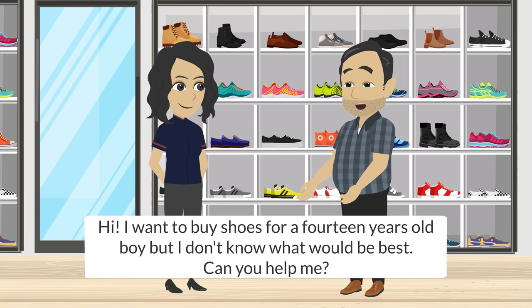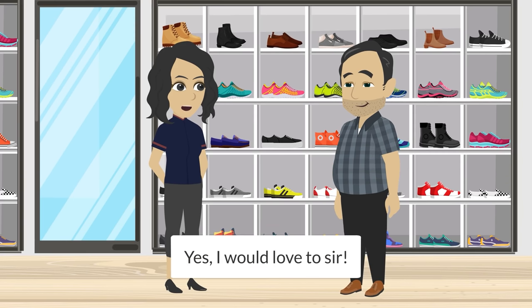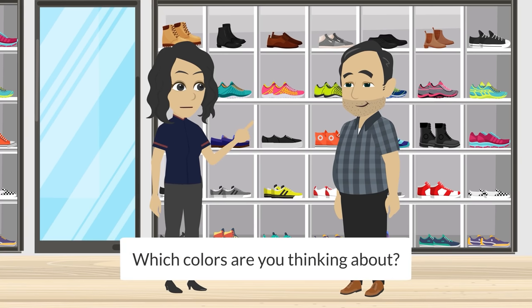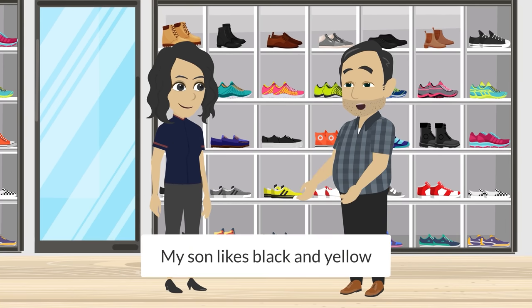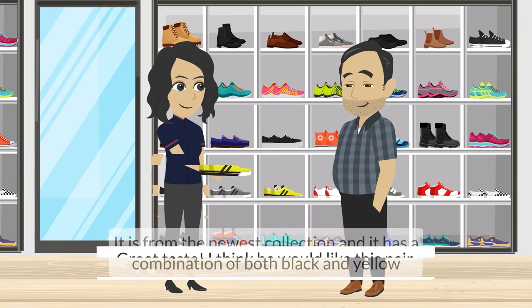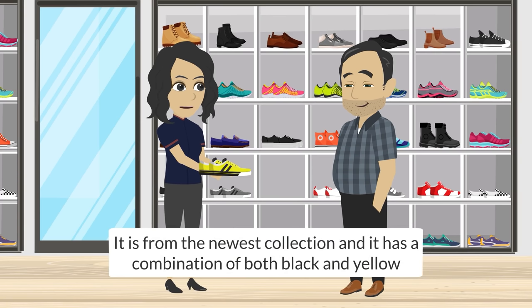Hi, I want to buy shoes for a 14-year-old boy, but I don't know what would be best. Could you help me? Yes, I would love to, sir. I think for young boys, sneakers would be a big hit. We have many here. Which colors are you thinking about? My son likes black and yellow. Great taste. I think he would like this pair. It is from the newest collection, and it has a combination of both black and yellow.